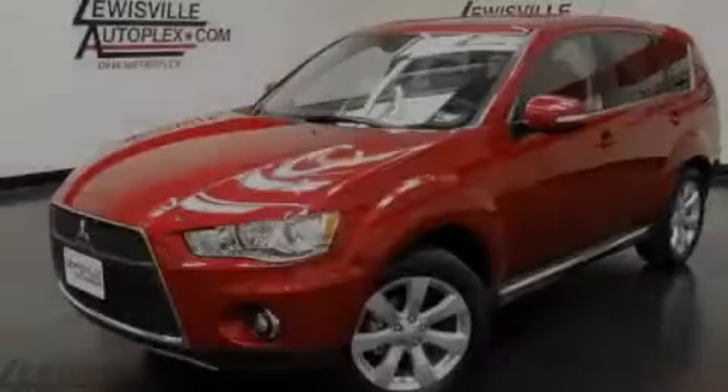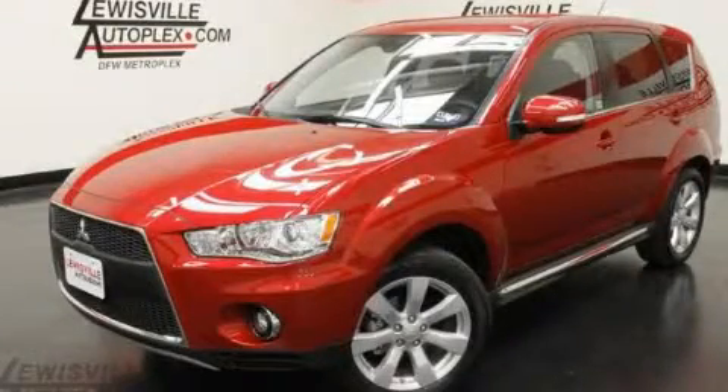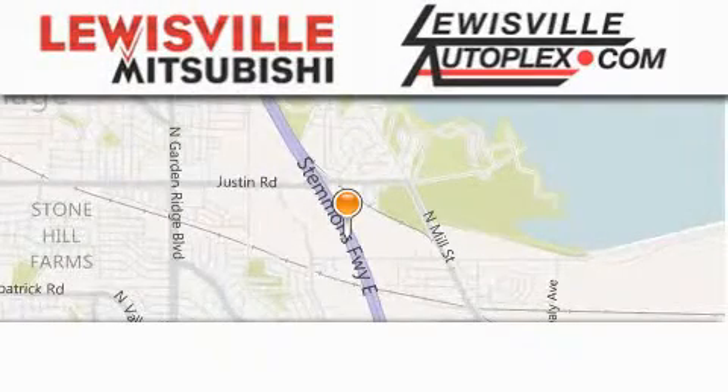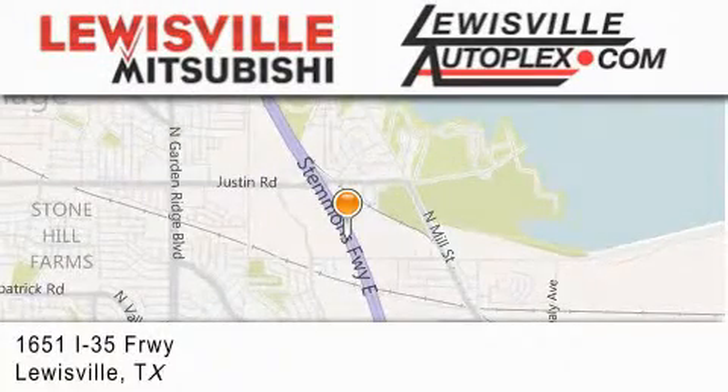Stop by today and test drive this vehicle for yourself. Thank you for considering Lewisville Mitsubishi and Lewisville Autoplex for your next new or pre-owned vehicle.